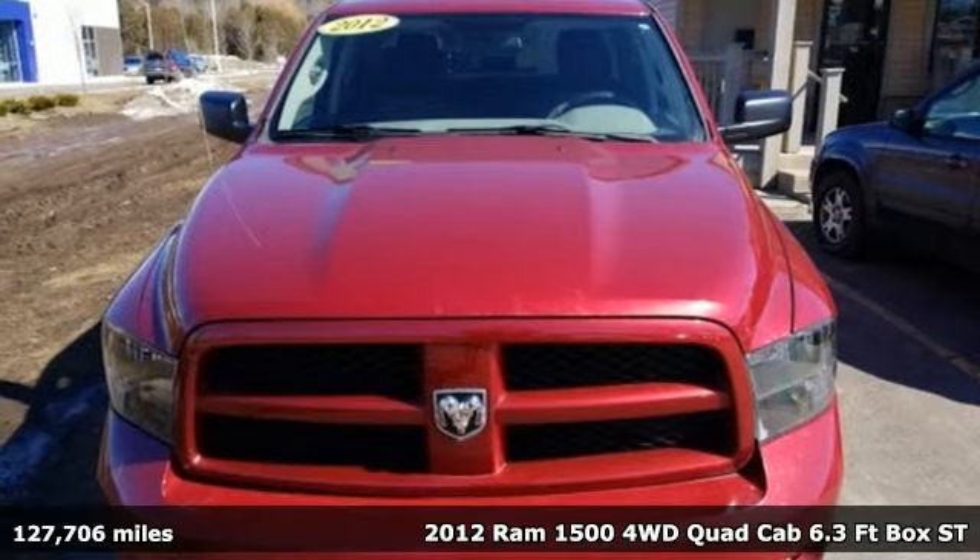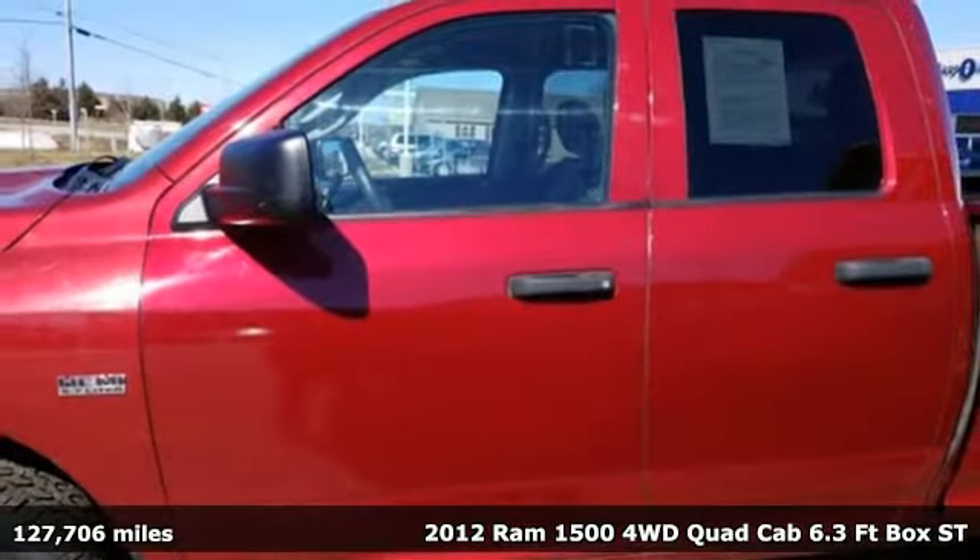Here's a 2012 RAM 1500. Work hard and look good doing it.